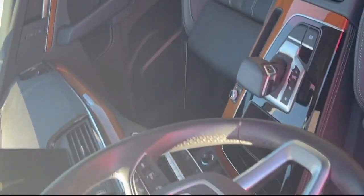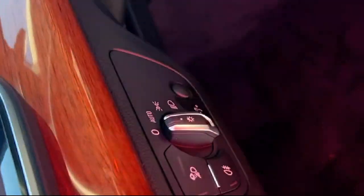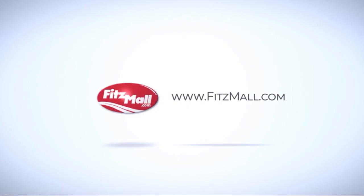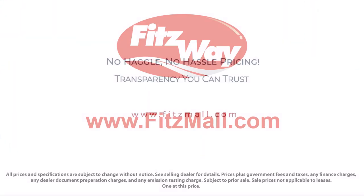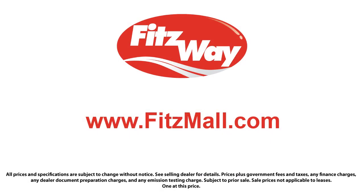Every Fitzway used vehicle we sell gets the Fitzway Checkout — it's a comprehensive inspection by our highly skilled technicians. And we'll provide you a copy of the inspection report and a Carfax vehicle history report, so you'll know as much about the vehicle as we do.